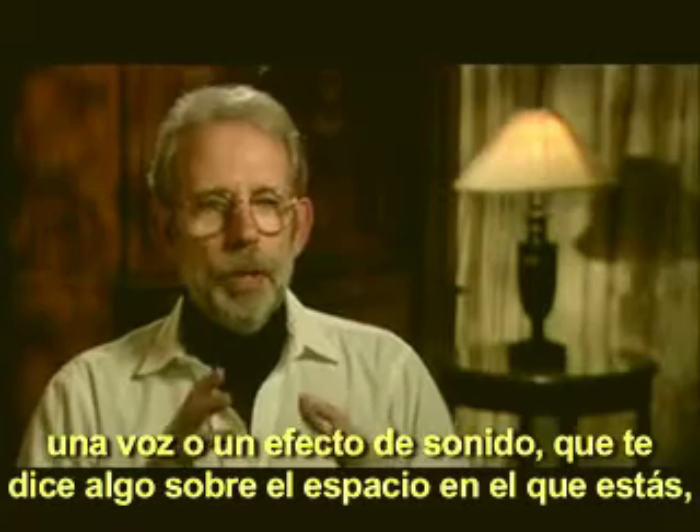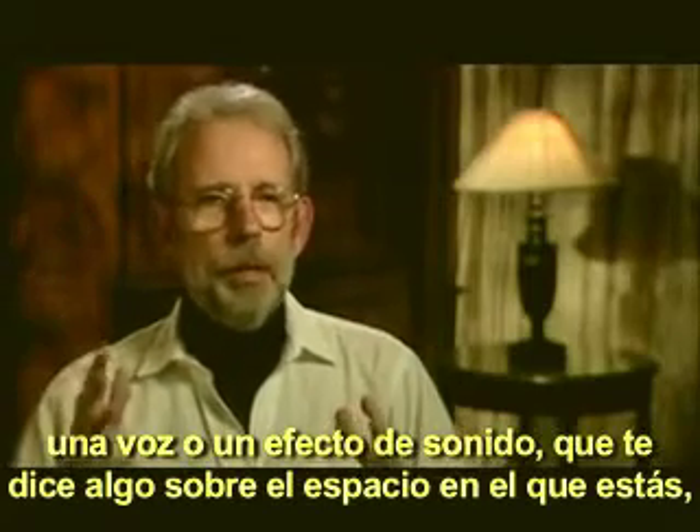I love echo — any kind of reverberation or atmosphere around a voice or a sound effect which tells you something about the space that you're in.